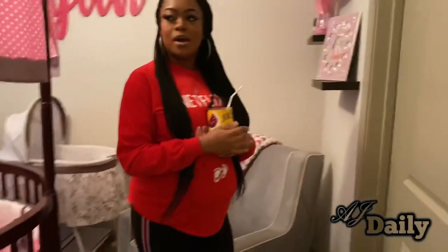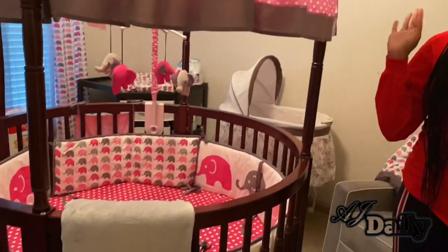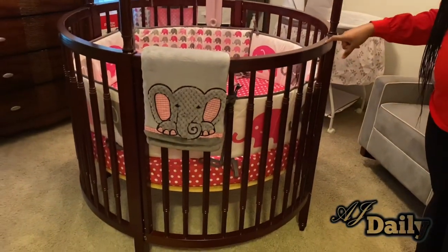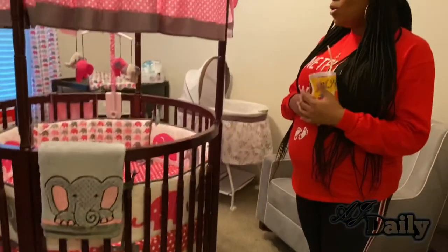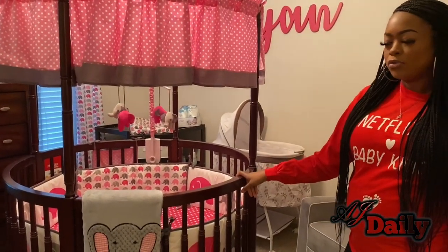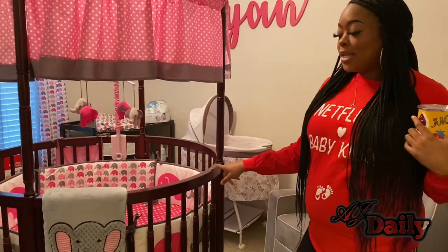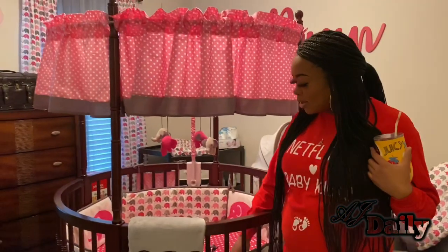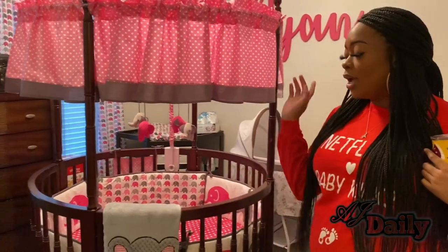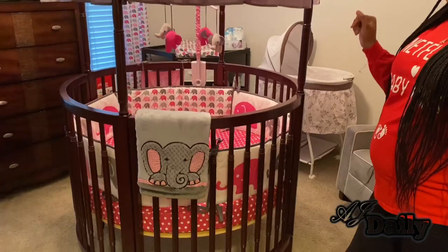We're going to start with the thing that is in the middle of the floor, and that's the largest — it is her crib. It is the Sofia Posh Special crib. We found this crib on Wayfair originally, but Walmart.com did have it for a few bucks cheaper, so we did end up getting it from there. Her bedding set is the Bocati something — I'll link it down below if y'all want to know what it is.